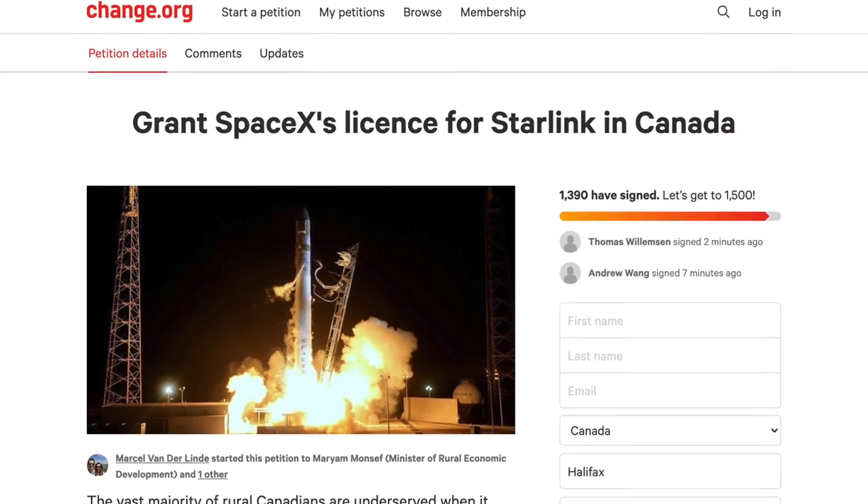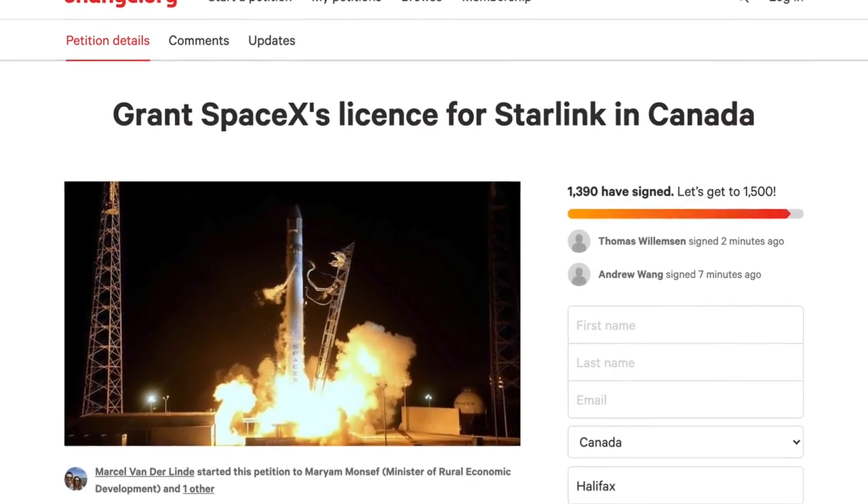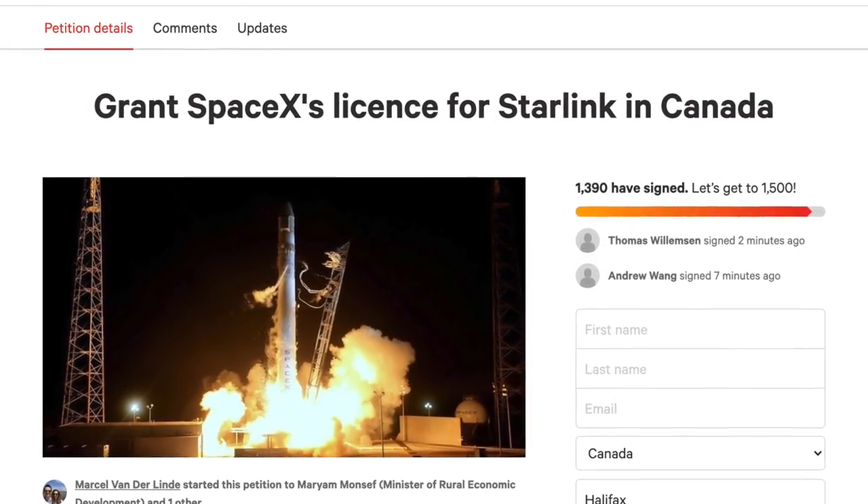We've even got a petition on the go in Canada to get SpaceX authorized. So if you haven't signed it already, the link is in the description down below. Definitely check it out and sign it.